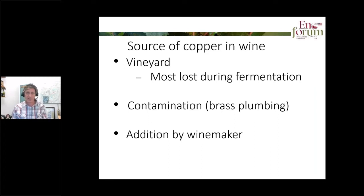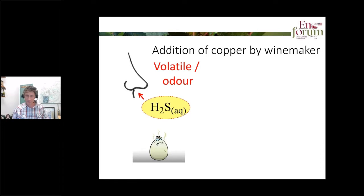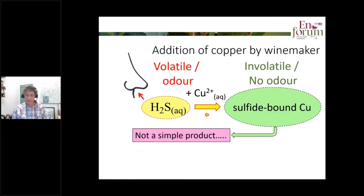We can also get contamination of wine if it touches brass, though most wineries nowadays are fitted out with stainless steel. But we can also get addition of copper to wine by the winemaker. If a wine has hydrogen sulfide, that presents as a rotten egg off odour. If we add a little bit of copper, it very efficiently binds to that hydrogen sulfide, converting it to a non-odorous, involatile product I'm referring to as sulfide-bound copper — probably not as simple as copper sulfide, with other impurities absorbed on the surface.